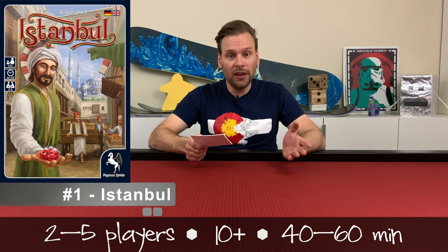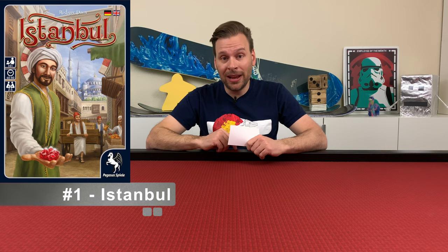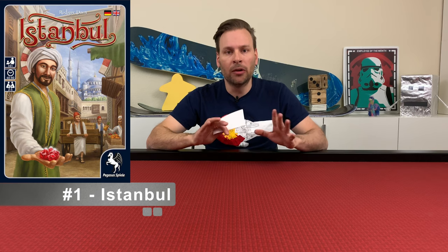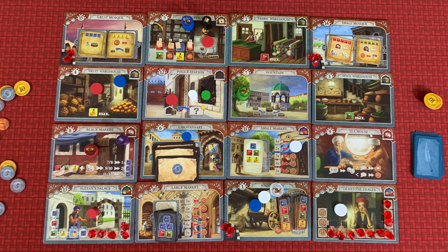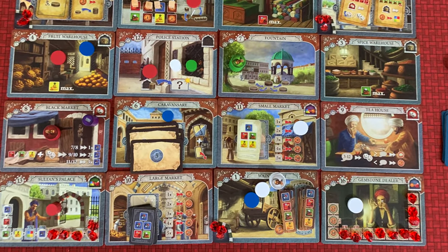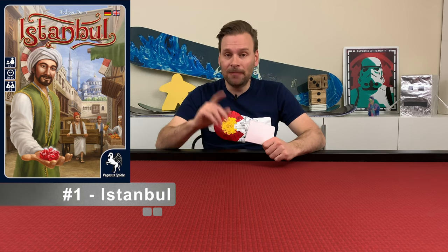Our number one game played in December of 2018 is Istanbul. Istanbul is for two to five players, ages 10 and up, and plays in 40 to 60 minutes. One of my subscribers, Michael, came to town and we played a few games. He took a look at my board game shelf of shame and said, 'Oh man, you've got to play Istanbul, it's a great game.' So we pulled it out on his recommendation, played it, and absolutely fell in love with this game. It's got a grid of locations where you move your guys around and drop them off to do certain things, and you're trying to get five gems. There are different ways to get resources — it's a really unique game with mechanics I haven't seen anywhere else. I'd highly recommend Istanbul.